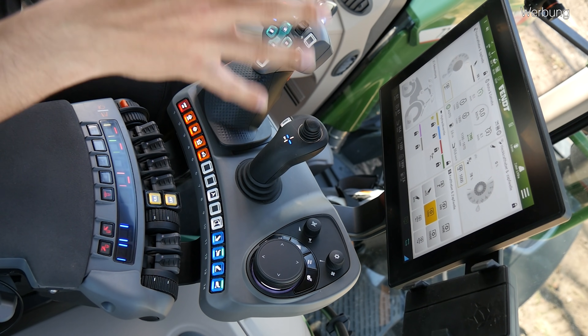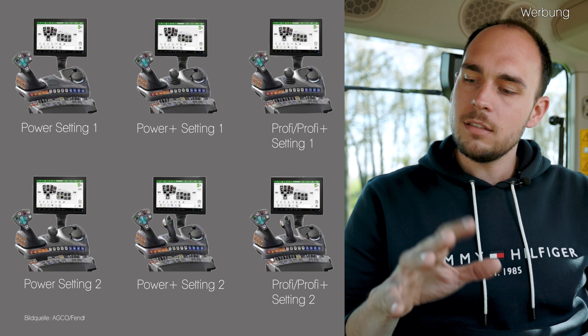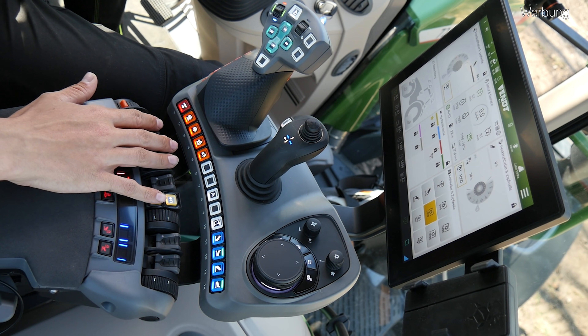Auf der linken Seite noch unser Drehrad für das Handgas und das Drehrad für die Fahrpedalauflösung, wenn wir mit TMS unterwegs sind. So wie die Armlehne jetzt hier ist, ist natürlich die High-End-Version, also das Maximum was so geht. Es kommt natürlich immer auf die Ausstattungsvariante an, also ob Power, Power Plus, Profi, Profi Plus und dann in dem jeweiligen Setting 1 oder 2. Die einzigen Dinge, die sich da ändern könnten, wären zum einen der Kreuzschalthebel und zum anderen diese Rockerpaare, die vier Linearmodule – dieser 3L-Joystick hier ist quasi die High-End-Variante.